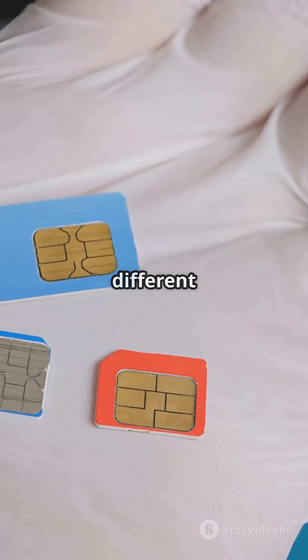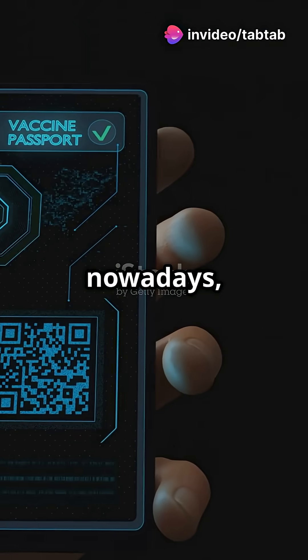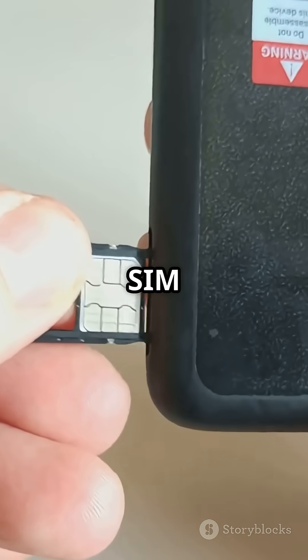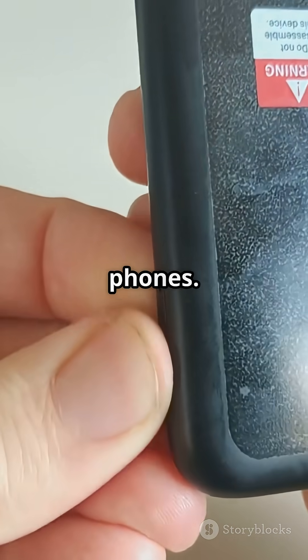SIM cards come in different sizes: Standard, micro, and nano. And nowadays, some phones use a built-in eSIM instead of a physical card. Plus, your SIM can store things like contacts and old text messages, even if you switch phones.